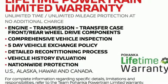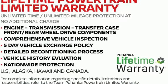Journey anywhere in a Jeep. See it for yourself when you take it for a test drive.